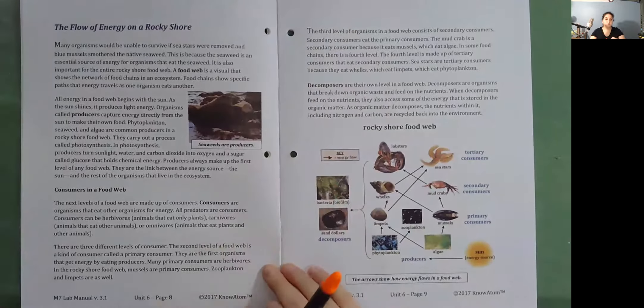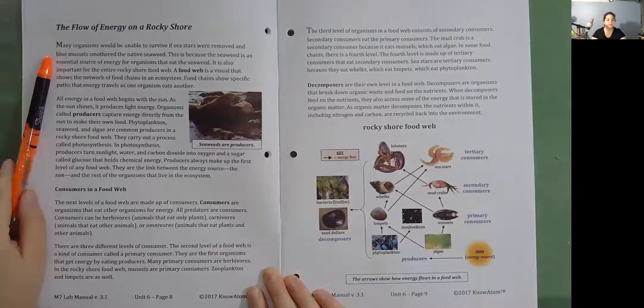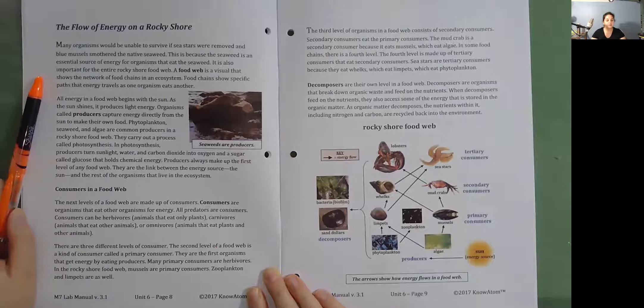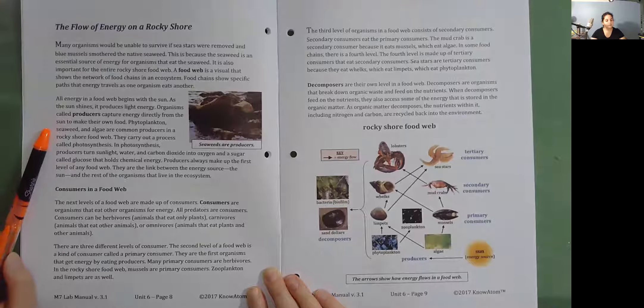The flow of energy on a rocky shore. Many organisms would be unable to survive if sea stars were removed and blue mussels smothered the native seaweed. This is because the seaweed is an essential source of energy for organisms that eat it, and it is also important for the entire rocky shore food web. A food web is a visual that shows the network of food chains in an ecosystem. Food chains show specific paths that energy travels as one organism eats another. All energy in a food web begins with the sun. Organisms called producers capture energy directly from the sun to make their own food. Phytoplankton, seaweed, and algae are common producers in a rocky shore food web.